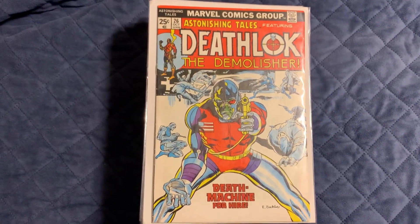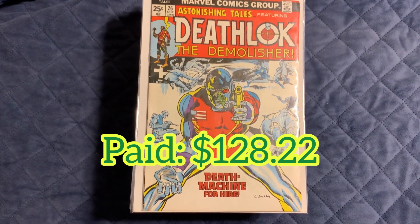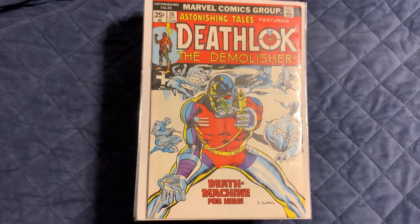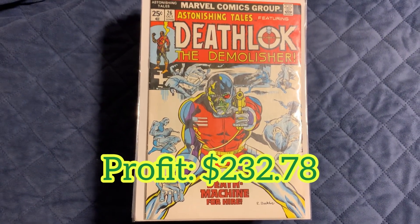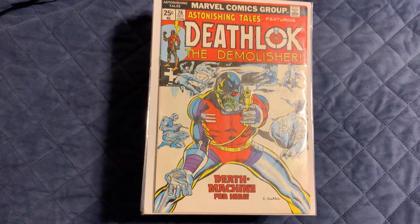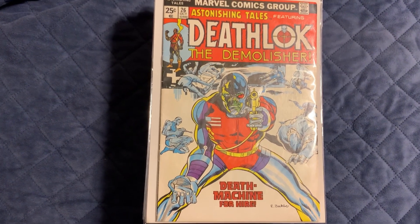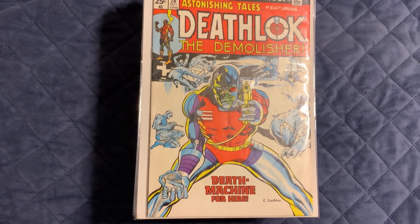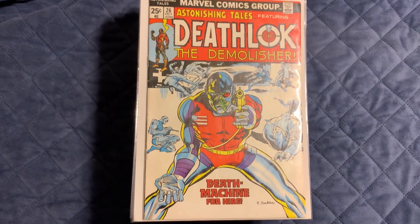That's quite a stack of comics. After calculating all the prices I should be able to sell these for, it comes out to a total of $361. That's pretty good for buying them for $128.22 — that's a profit of $232.78, not bad if you ask me. I'm going to be posting these on eBay soon. If any of y'all are interested, just comment down below and I'll put my eBay in the description. Thanks for watching and I'll see you in the next one!